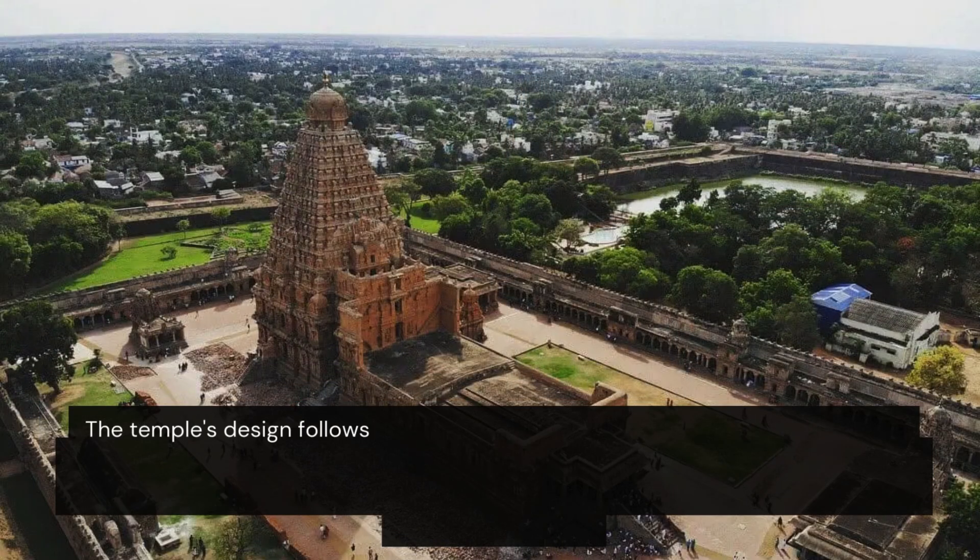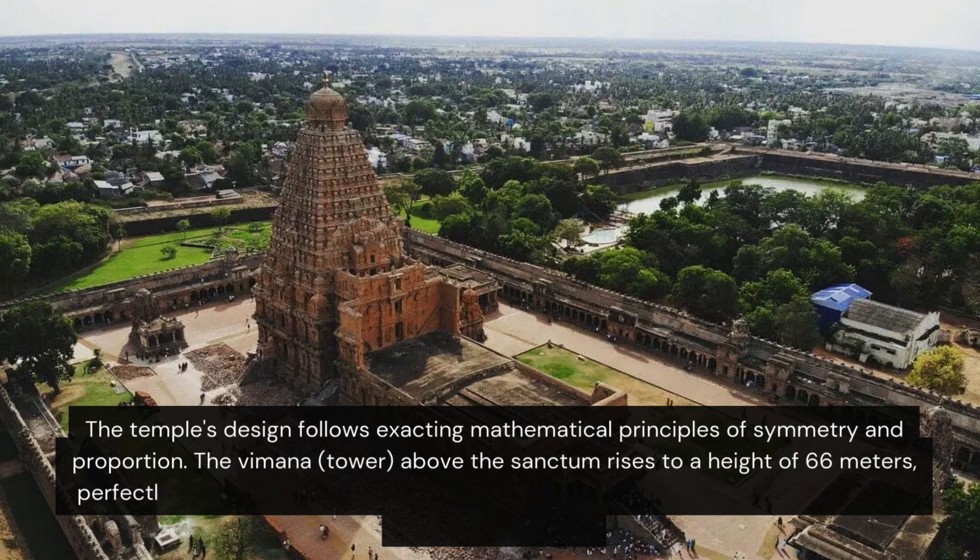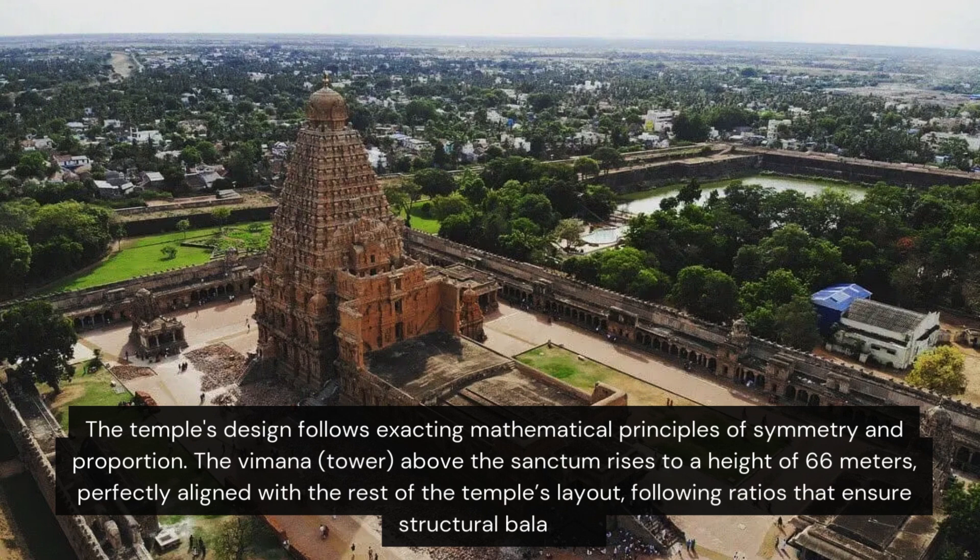The temple's design follows exacting mathematical principles of symmetry and proportion. The vimana tower, above the sanctum, rises to a height of 66 metres, perfectly aligned with the rest of the temple's layout, following ratios that ensure structural balance.